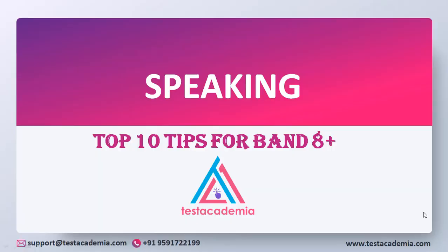Welcome to the Test Academy family. In this video lesson we will go through some top 10 tips for band 8 plus in the speaking module of IELTS.